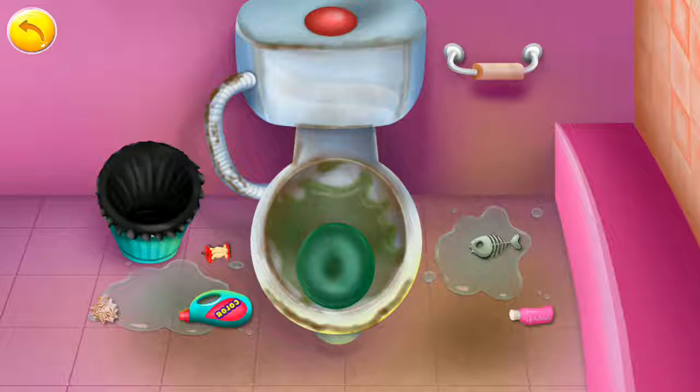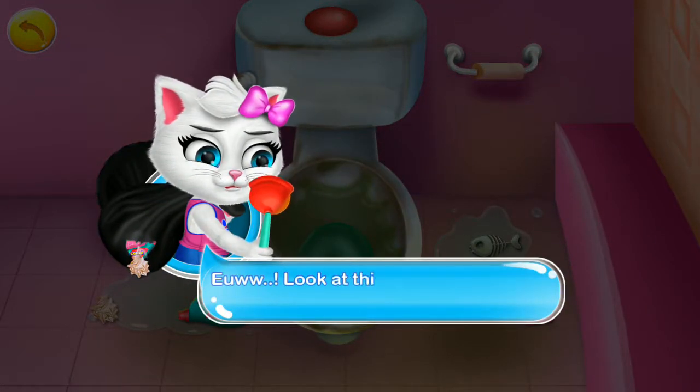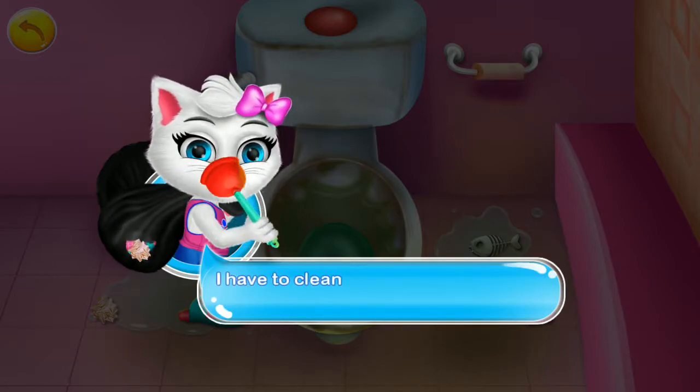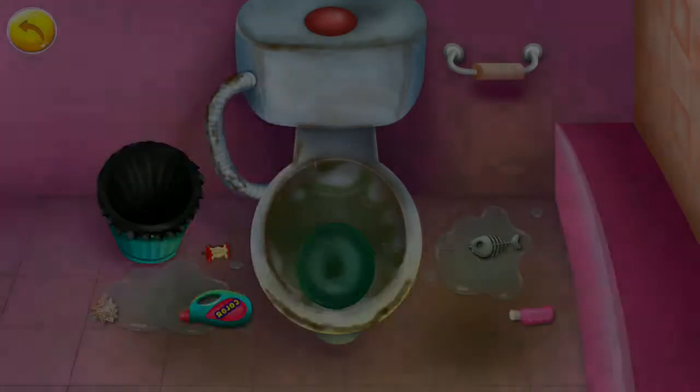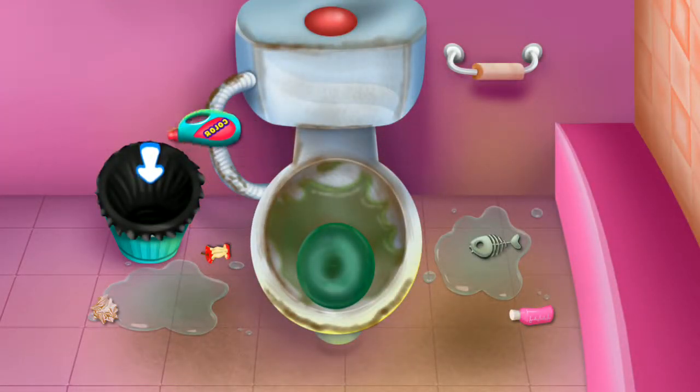Toilet! Ew! Look at this toilet! I just can't take it! I have to clean it up! Hey, please help me to clean up the toilet!